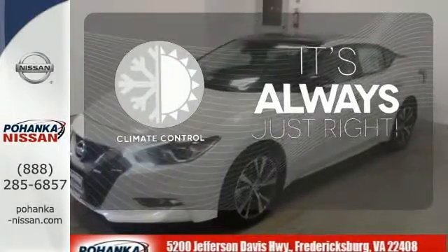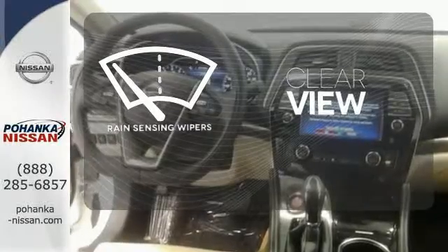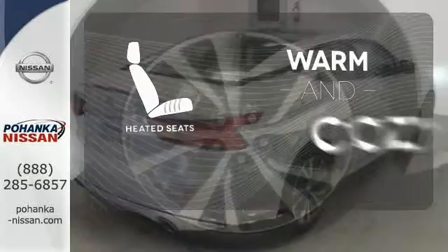Set it and forget it with climate control. Keep your attention where it's needed and let the rain-sensing wipers maintain a clear view. Wrap yourself in the comfort of heated seats.